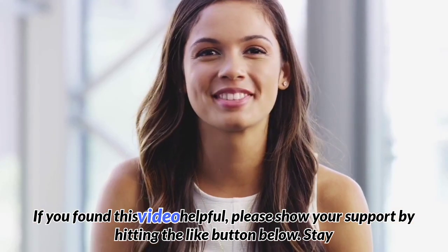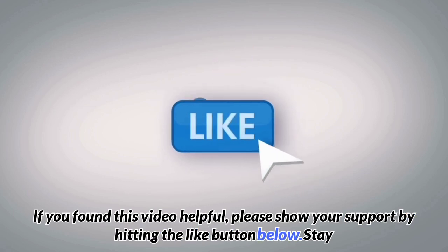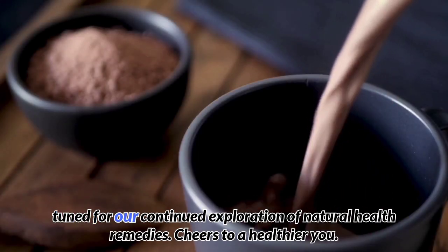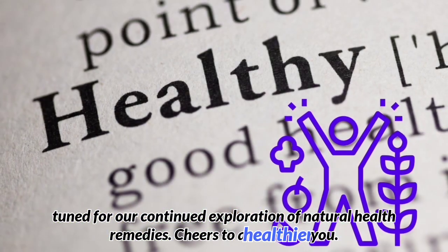If you found this video helpful, please show your support by hitting the like button below. Stay tuned for our continued exploration of natural health remedies. Cheers to a healthier you!